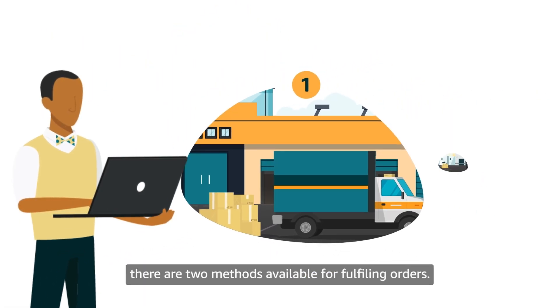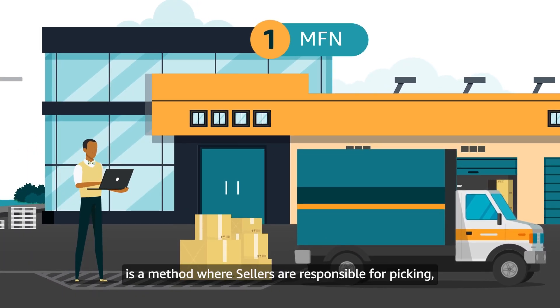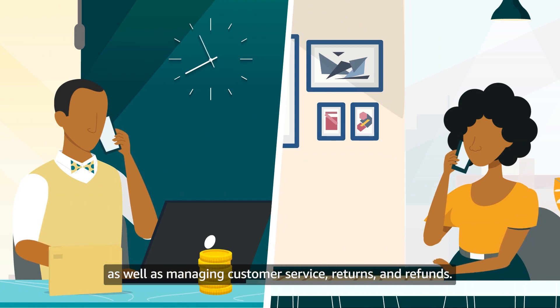As an Amazon seller, there are two methods available for fulfilling orders. Merchant Fulfillment Network, or MFN, is a method where sellers are responsible for picking, packing and shipping, as well as managing customer service, returns and refunds.